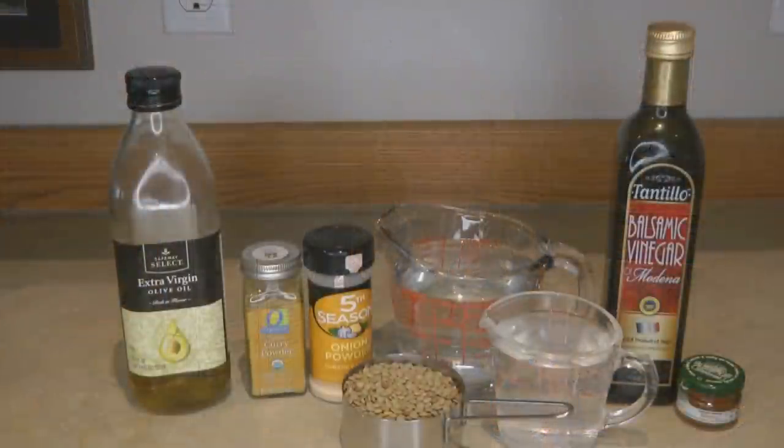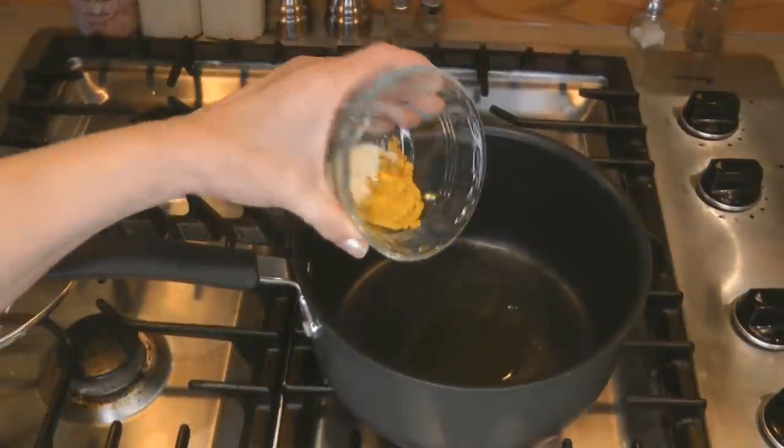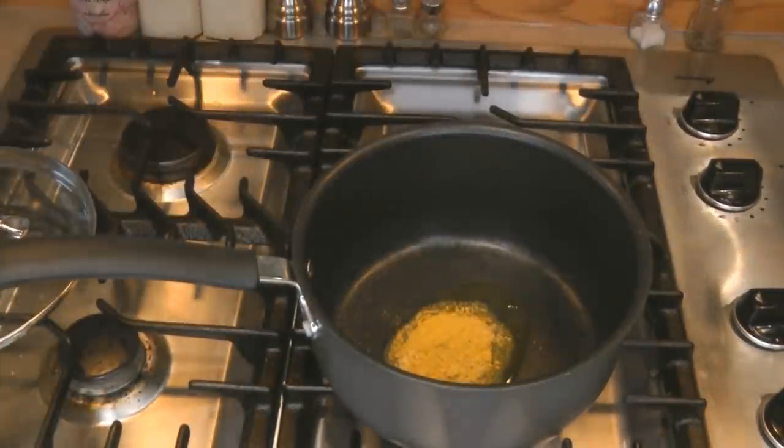Here's an easy recipe for lentil curry. You need one tablespoon of oil, one tablespoon of curry powder, one-half teaspoon of onion powder, one cup of lentils, three cups of water, one teaspoon of honey, and one tablespoon of balsamic vinegar. Start by heating the oil, then add the curry powder and onion powder and stir for about a minute.